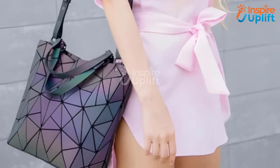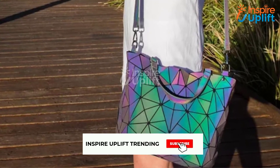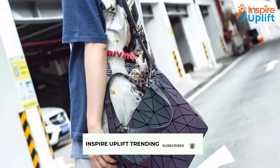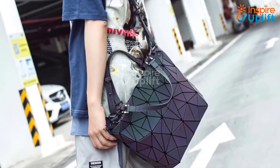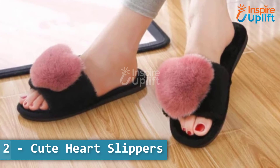At number 3 we have a holographic luminous bag. This holographic purse has three interior pocket slots for cell phone, keys, headphones, and all other essentials. It can be conveniently used as a handbag, shoulder bag, or messenger bag.